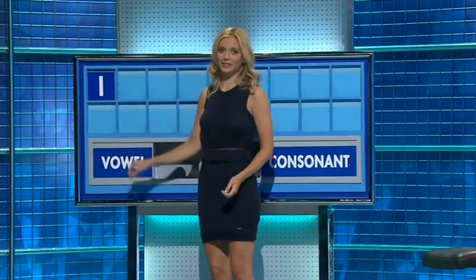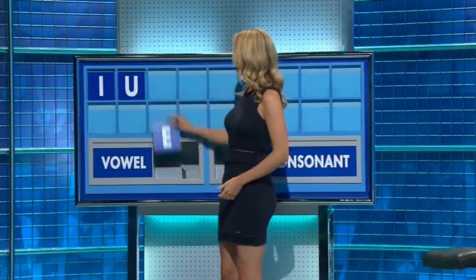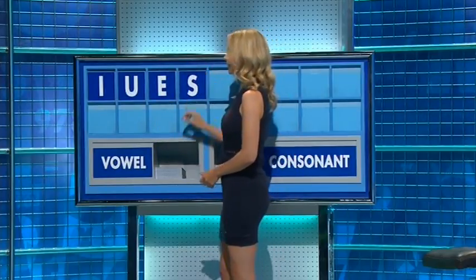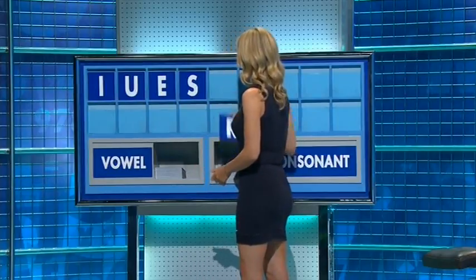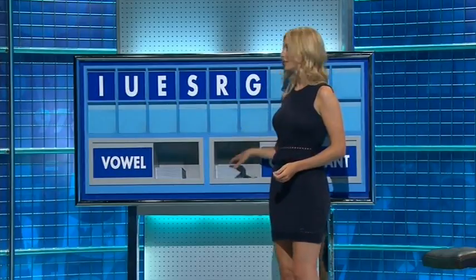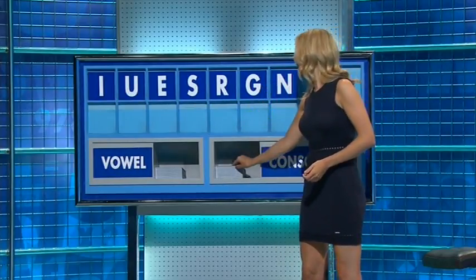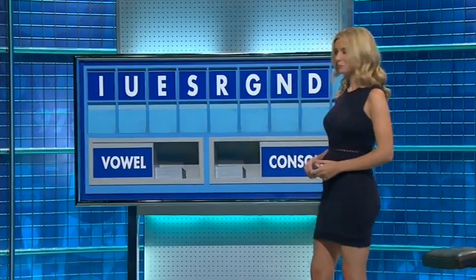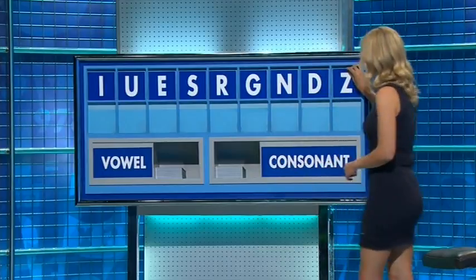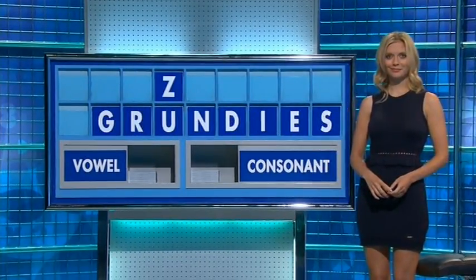I. And another vowel? U. And another vowel? E. And a consonant? S. And a consonant? R. And a consonant? G. Consonant? N. And a consonant? D. And a final consonant, please. And a final Z. Grind. 49, please. Thank you, Alan.